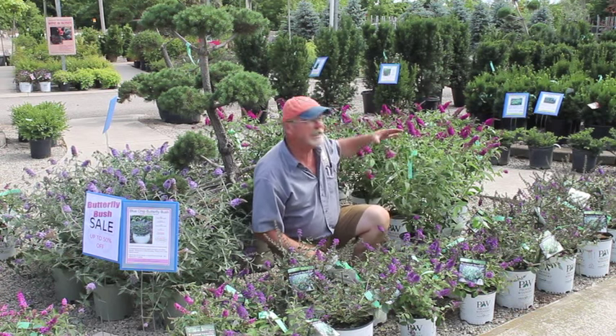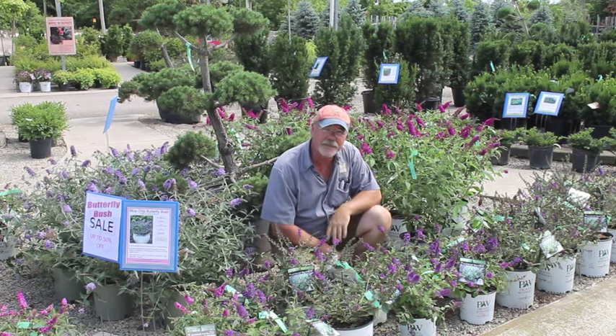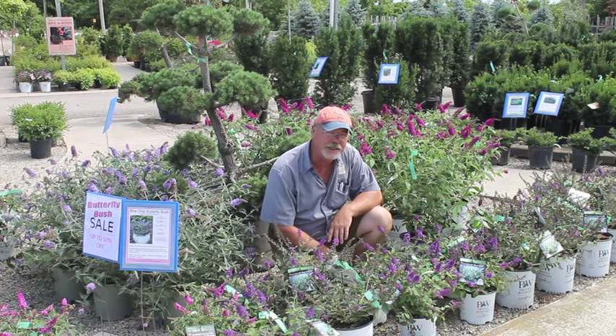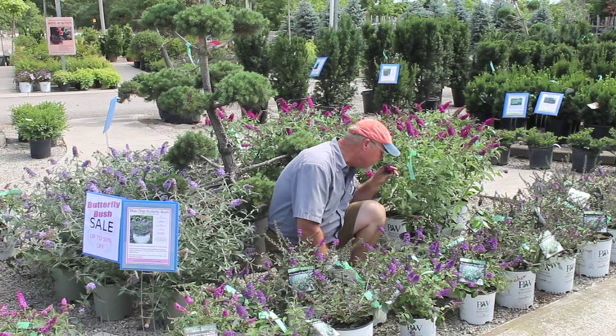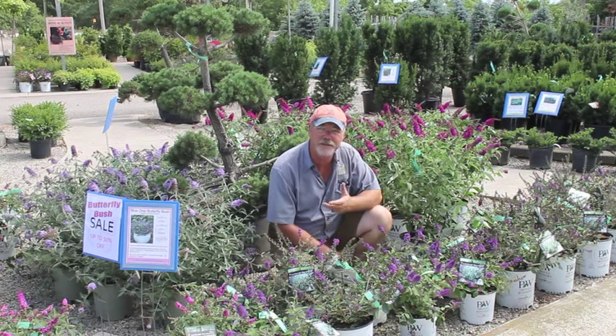Some gorgeous Miss Ruby gets to be four, five, or six feet tall. There's basically a butterfly bush for any size garden, and they're extremely easy to grow. They definitely attract butterflies and hummingbirds — you can't go wrong with them. Really, really great for late summer, early fall flowering too. And the fragrance is just wonderful. So come by and see us — on sale now for up to 50% off.